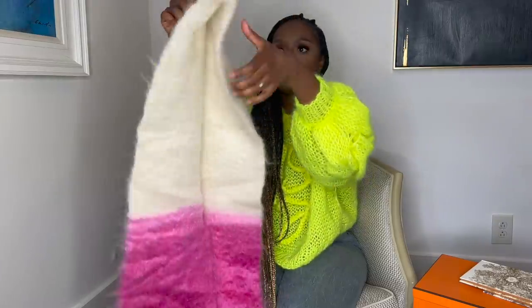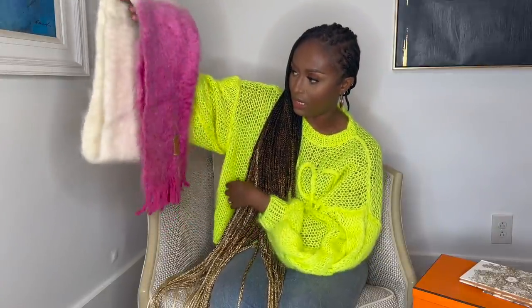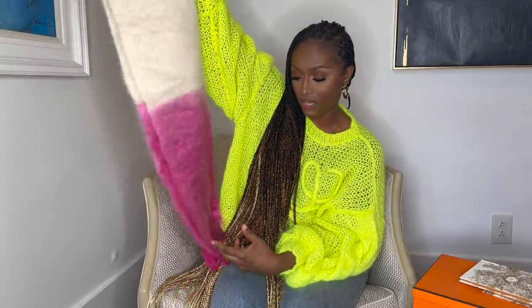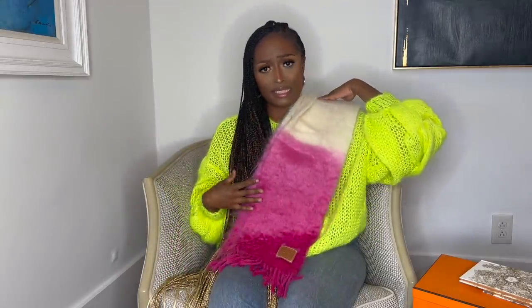Speaking of scarves, I picked up this Loewe scarf from the Loewe store — this is actually what I went in for, and I walked out with a sweater and almost walked out with a coat too. My Chase card was not happy about it. It's a beautiful ombre scarf and I think it's totally cute. By the time this video goes up, I will probably have done a Reel with this scarf. I might pair it with my cream or oatmeal coat and my Bottega belt, wearing the scarf as a shawl. Already obsessed.